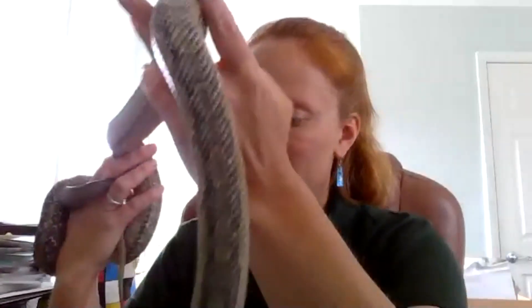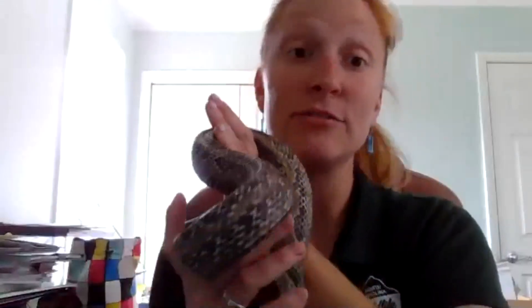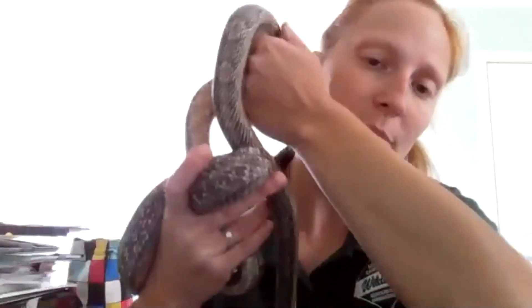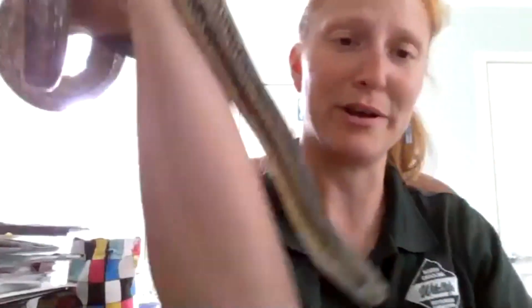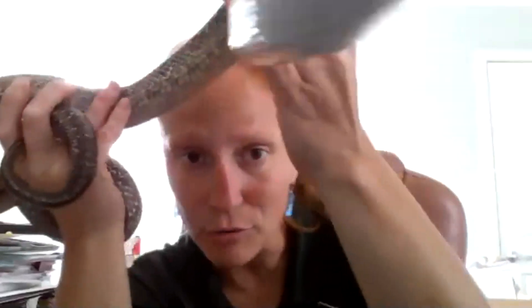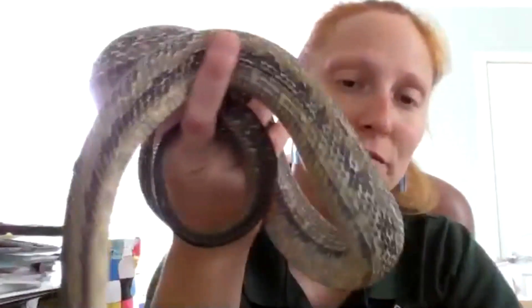Rat snakes will lay about 6 to 28 eggs during the middle of summer. He's a thick, muscular snake. If you see a yellow or black snake that looks like it could be about eight feet long, it doesn't mean it's a bad snake — these eat rats, and I like snakes a lot more than I like rats. This is the adult version. Any questions about him before I get the young version?